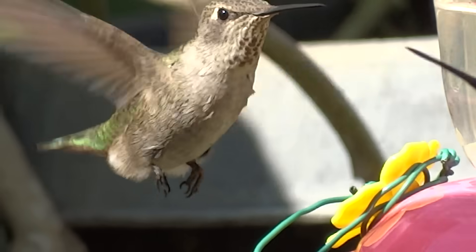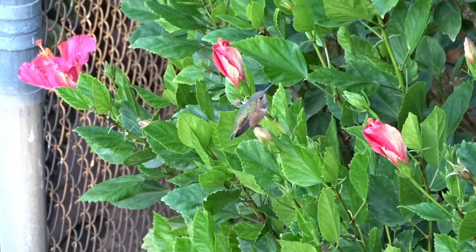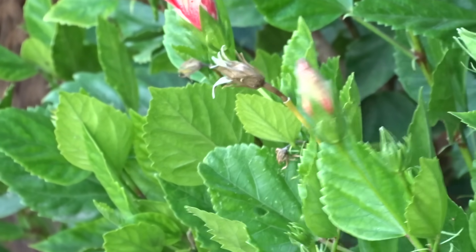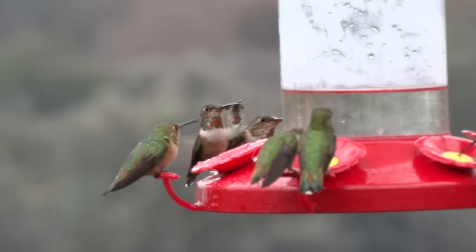Before I knew it, the one hummingbird turned into two. So now I was putting out feeders and cleaning them every few days. But other hummingbirds started to fly around, saw the feeder, and within a year or two, we had so many hummingbirds here.